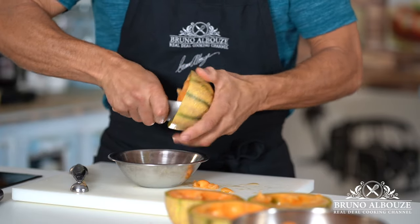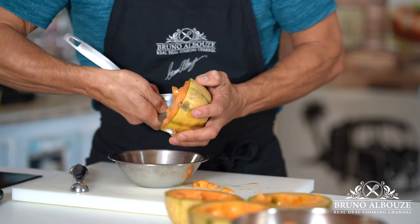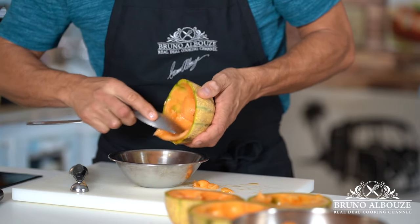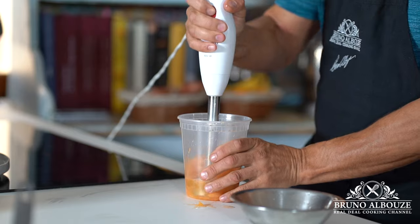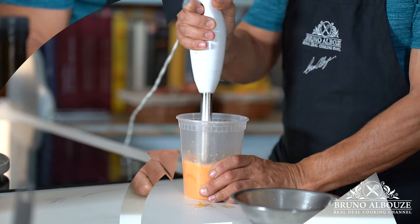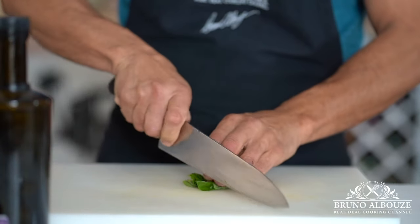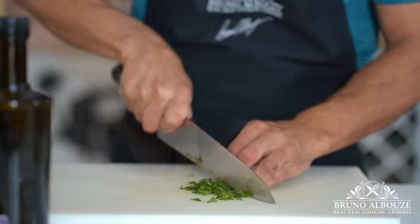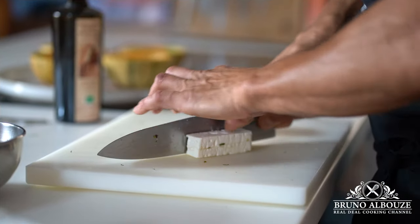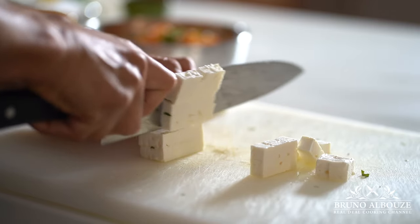Once you have extracted as many balls as possible, scrape the remaining melon flesh with a large spoon, save it, and blend with a dash of lemon or lime juice, then refrigerate. Meanwhile, overlap fresh basil leaves and thinly slice. Cut feta cheese into small cubes and gather everything in a small bowl.